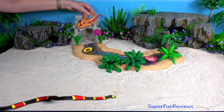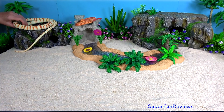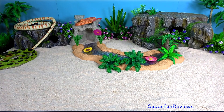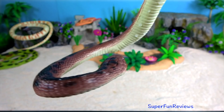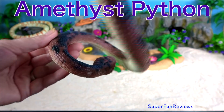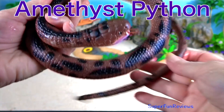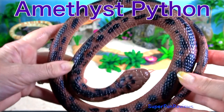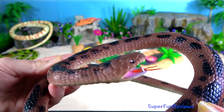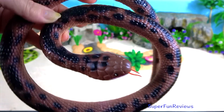Can you tell me what is your favourite snake today? Amethyst python. The amethyst python, or amethystine python, is also known as the scrub python. It is a species of non-venomous snake. The species is found in Indonesia, Papua New Guinea and Australia.